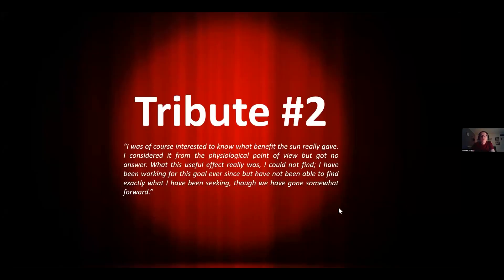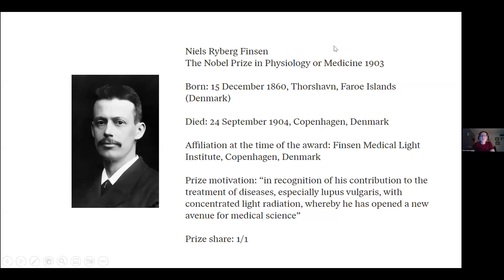The second tribute goes to a scientist who wrote: 'I was of course interested to know what benefit the sun really gave. I considered from the physiological point of view, but got no answer. What this useful effect really was, I couldn't find. I have been working for this goal ever since.' He was Niels Finsen, who was awarded a Nobel Prize in Physiology or Medicine in 1903 in recognition of his contribution to the treatment of diseases, especially lupus vulgaris — skin tuberculosis — with concentrated light radiation, whereby he has opened a new avenue for medical science.